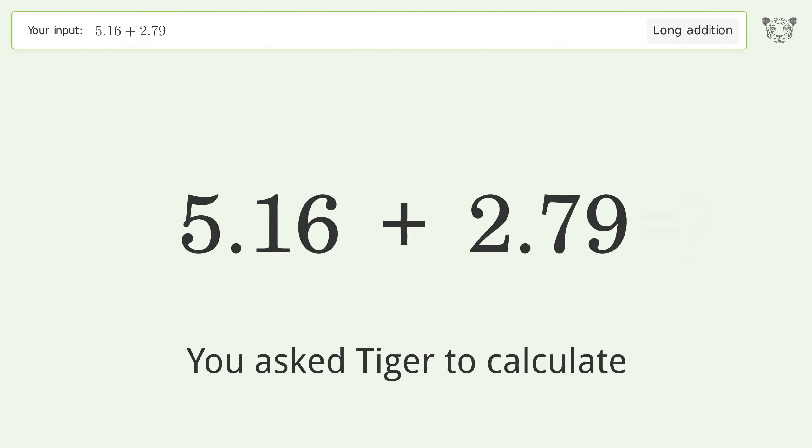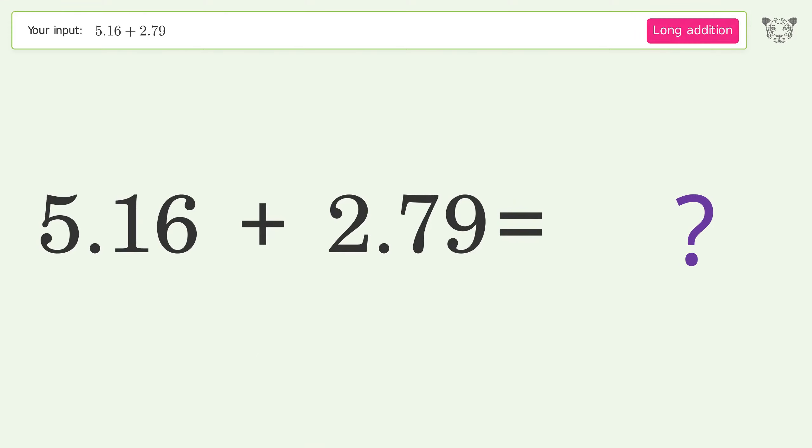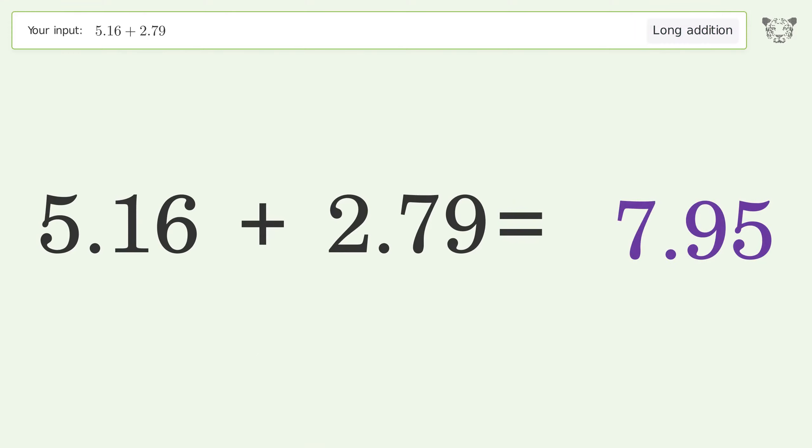You asked Tiger to calculate. This deals with long addition — the final result is 7.95.